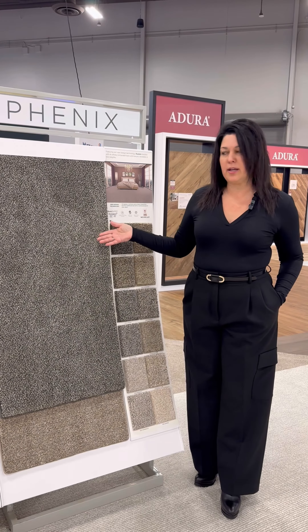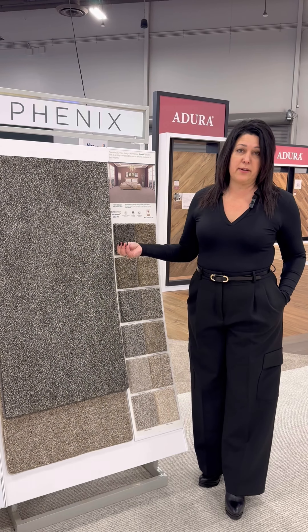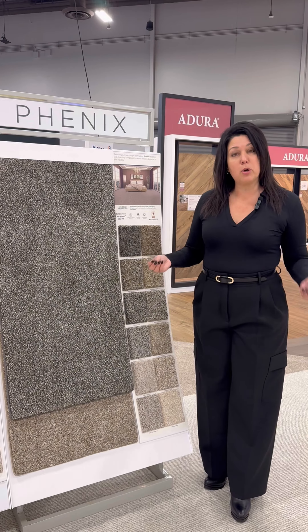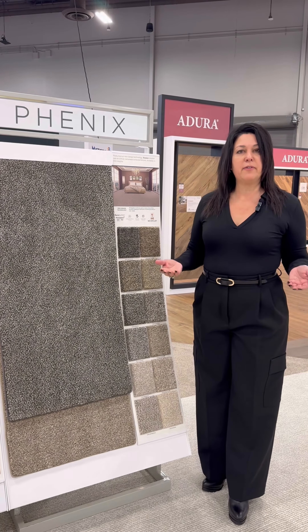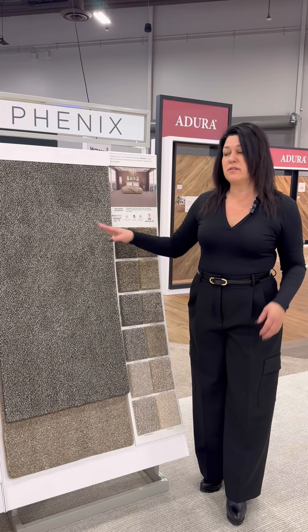Normally, when creating a texture type pattern, we would blend multiple barber poles together to form the construction. Instead, Illusion uses a highly variegated, multicolored yarn that, when tufted, creates this beautiful heathered blend that really accentuates the color detail.